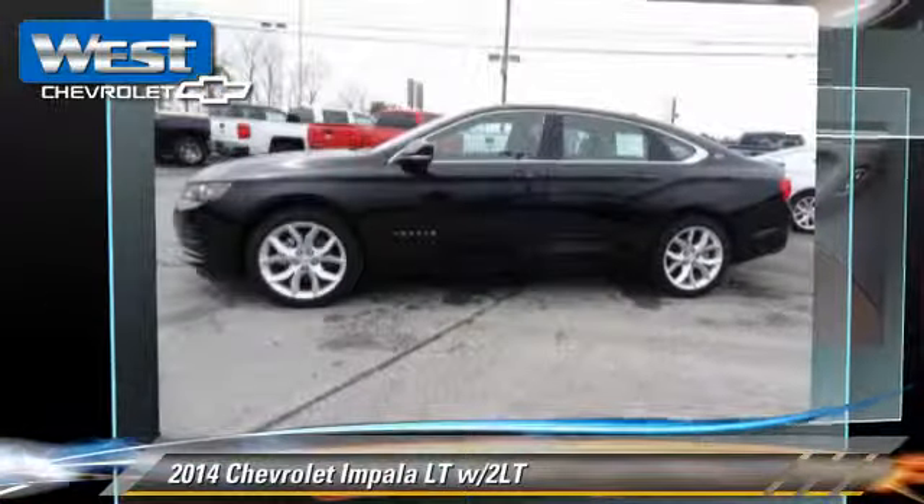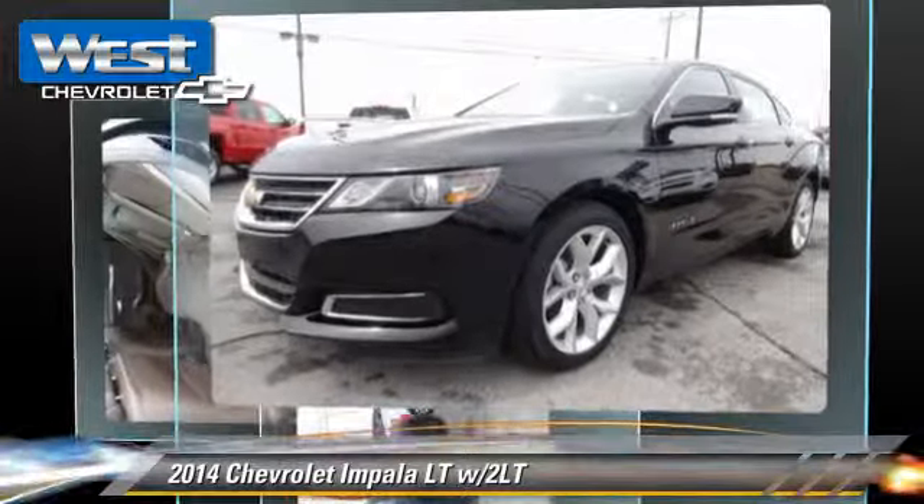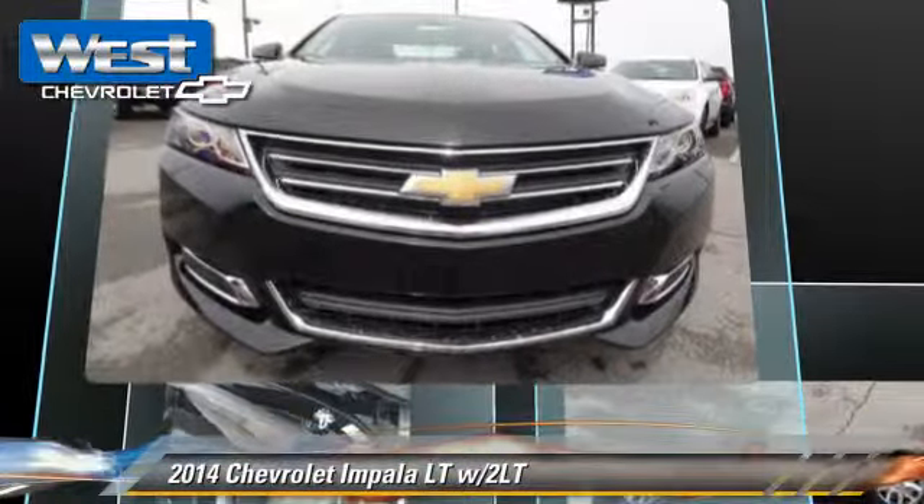This vehicle is well equipped. This Chevrolet features powered door locks, multi-disc CD player, and heated power mirrors.